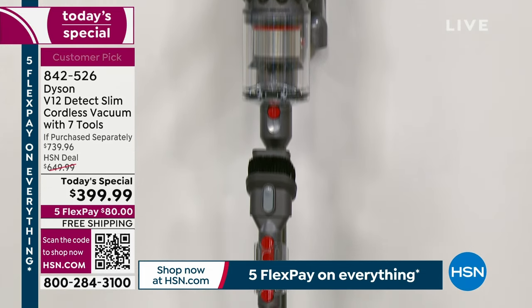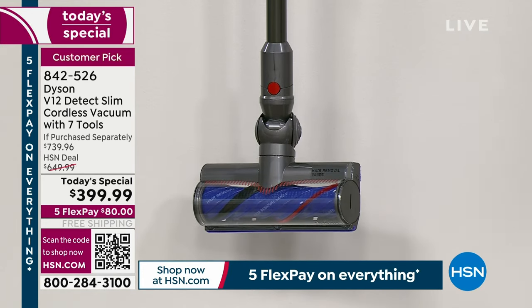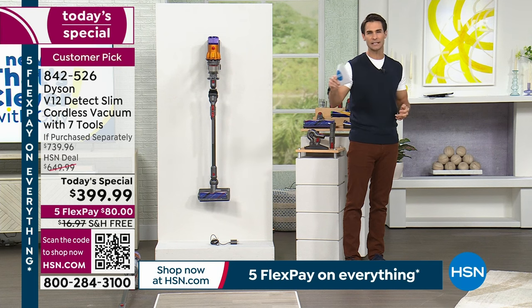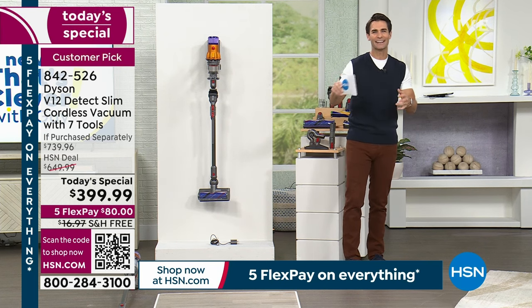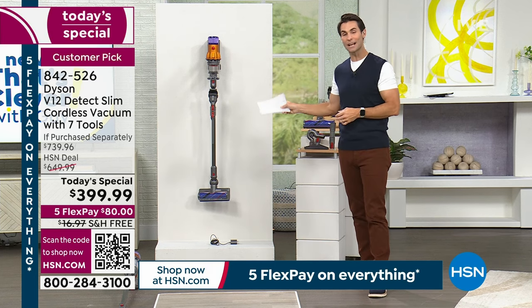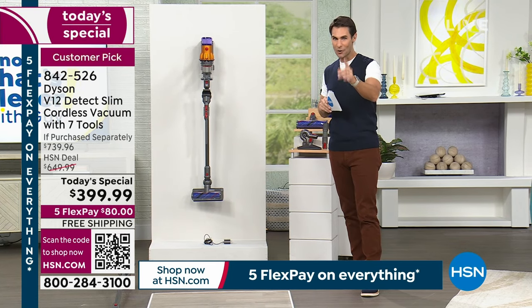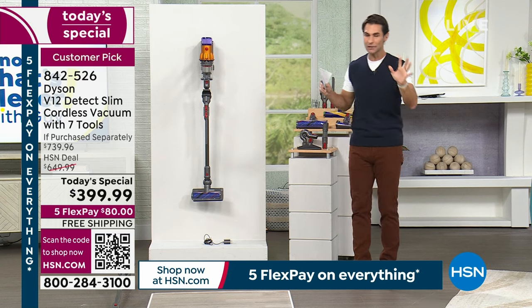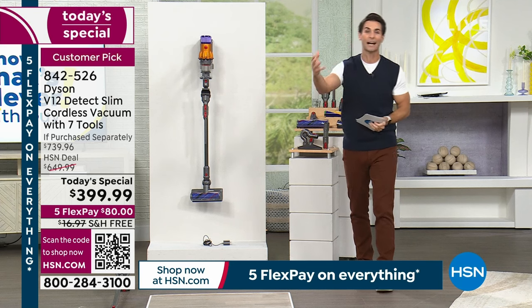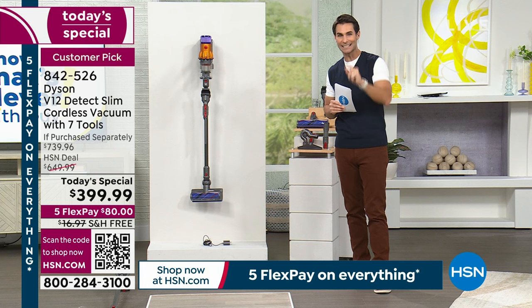At about five pounds, you can carry it upstairs and downstairs. Dyson is a team of engineers who looked at household appliances and said they could make them better. Years of patents and configurations later, this is their most compact, most intelligent, most advanced cordless vacuum. Normally you'd see these for about $600. Today's Special price is $399.99, and you won't need to buy attachments separately.